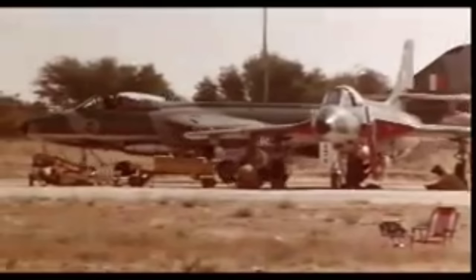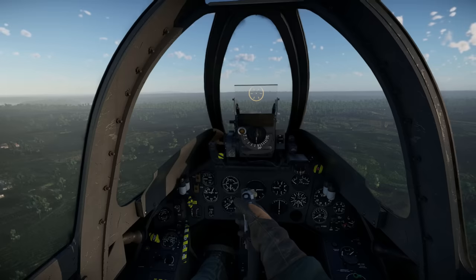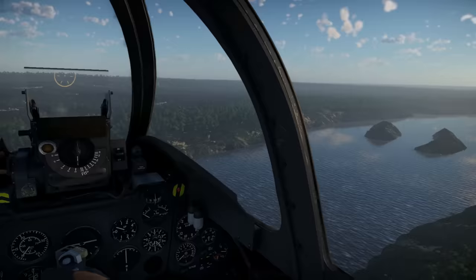The type first saw action during the 1962 invasion of Goa, but actual combat waited until 1965 when the country clashed with Pakistan. The Indian Air Force found the Hunter rugged and reliable and ordered an additional 53 single-seaters and 12 two-seaters after the war.